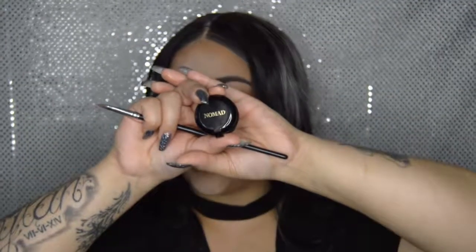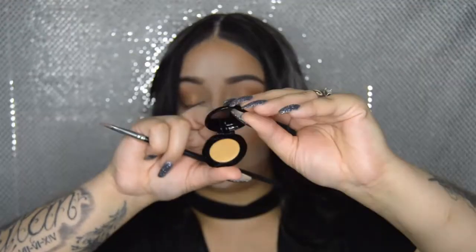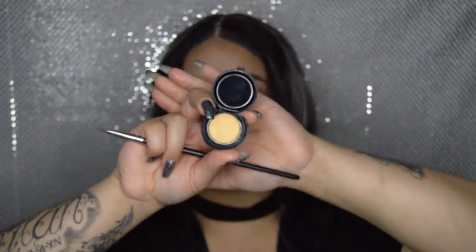Now going in again with a different shade from Nomad Cosmetics — this one is Golden Mask. I'm going to place it right on top of Desert Sands. Then I'll take the Wet and Wild brush and run it through my crease to make sure there are no harsh lines.